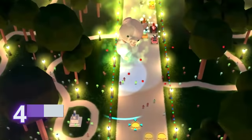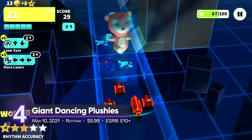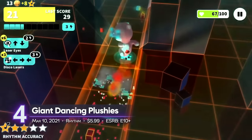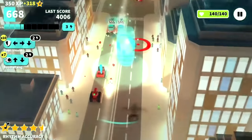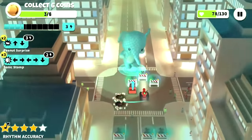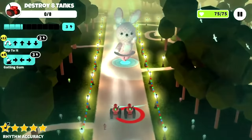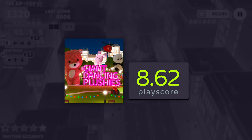4th on the list: Giant Dancing Plushies. A kaiju game with a twist — instead of going on a rampage across the city using nuclear powers, use the power of music to control these colossal cuties. Upgrade them using a bunch of abilities and make them an unstoppable threat. It receives a PlayScore of 8.62 on iOS.